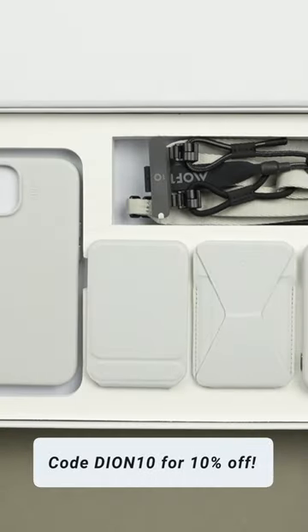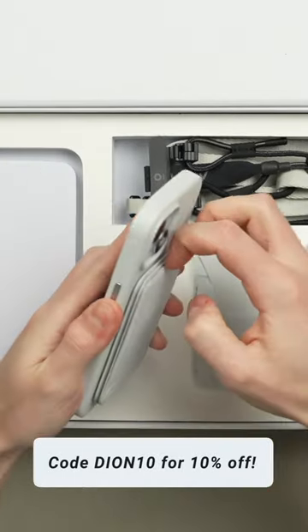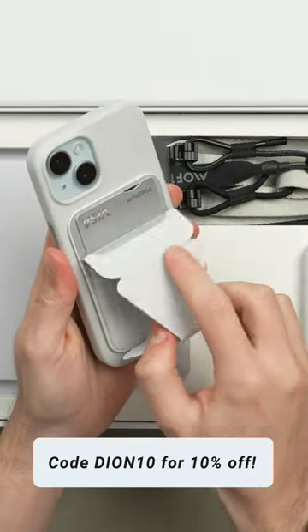And to add functionality to your iPhone, be sure to add one or more excellent accessories from Moft and use code Dion10 for 10% off your order.